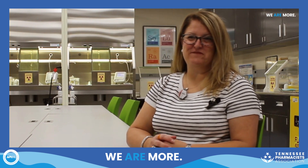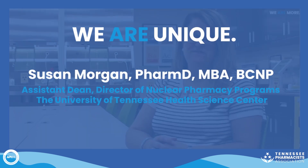Everyone always thinks that we glow because we work with radioactive material. My name is Susan Morgan and I'm a board-certified nuclear pharmacist. I currently work at UT Health Science Center College of Pharmacy as an assistant dean in the Office of Academic Affairs and director of our nuclear pharmacy programs.